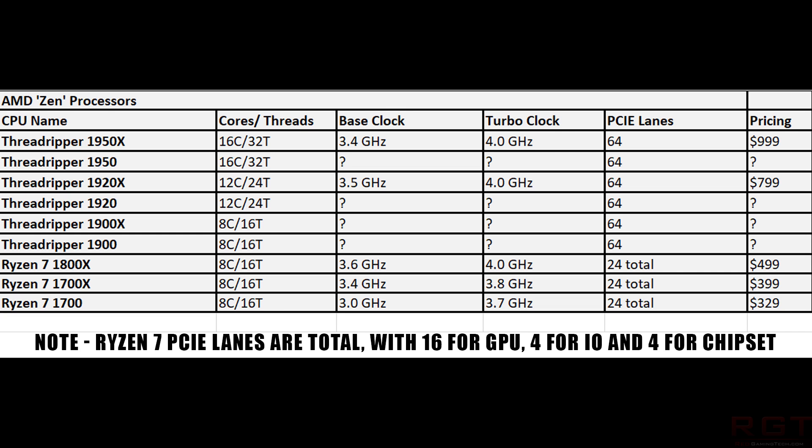The Threadripper 1900 and 1900X are 8-core, 16-thread parts — we can presume the usual clock speed differences similar to the 1700X and 1700. Then there's the 1950 and 1950X, and the 1920 and 1920X. The primary difference most people will notice is the core count. The advantages of the 8-core 16-thread Threadripper over the 1800X are the additional PCIe lanes and quad-channel memory. But it's very hard to argue that's a good buy for most people.